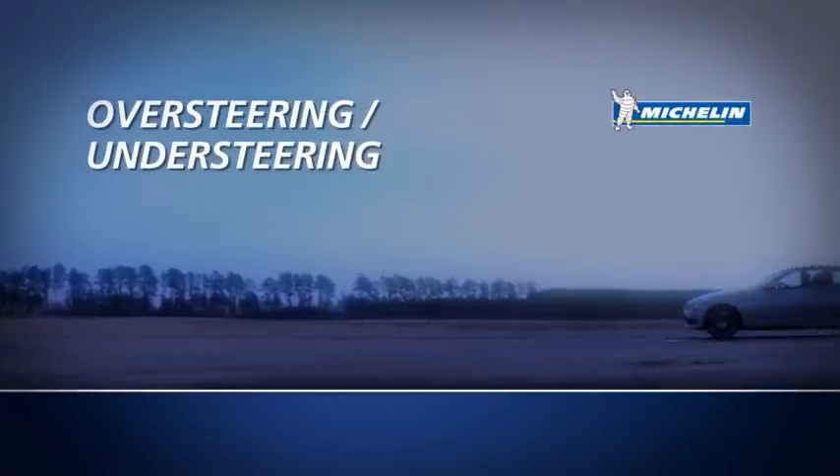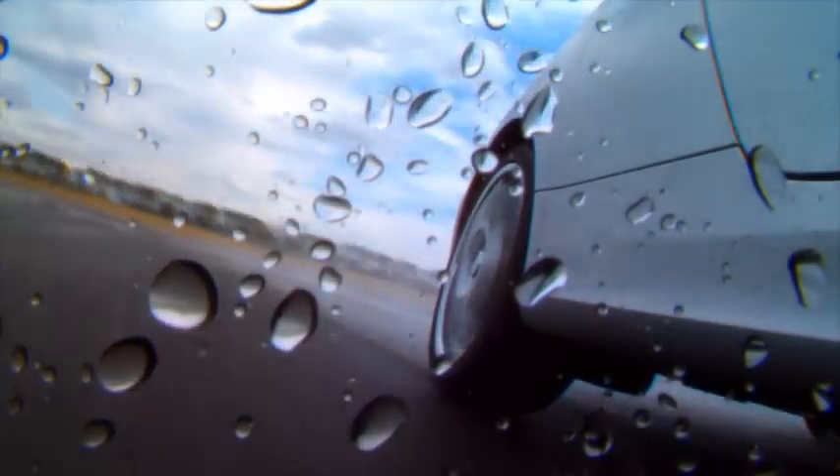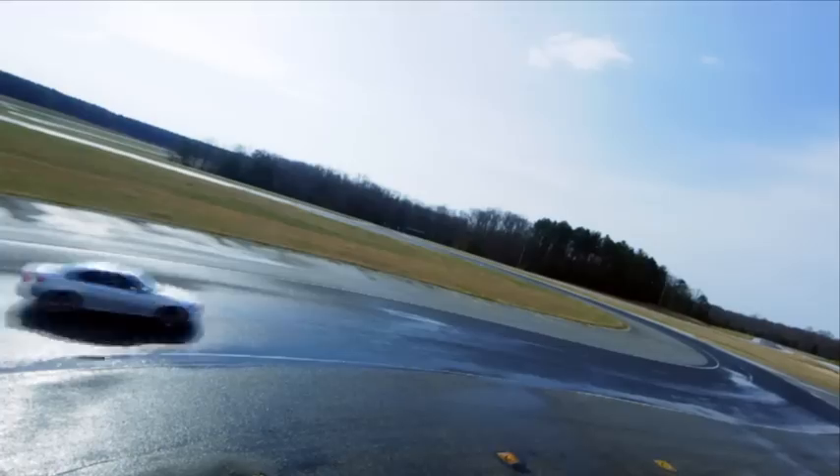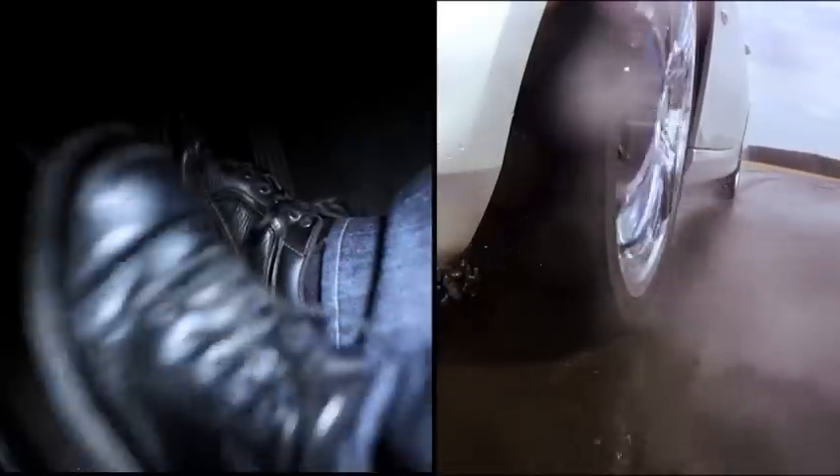Oversteering is when your rear tires lose traction before your front tires and you start to spin. The most common causes are worn tires on the rear, entering a turn too fast, and braking too hard mid-turn.